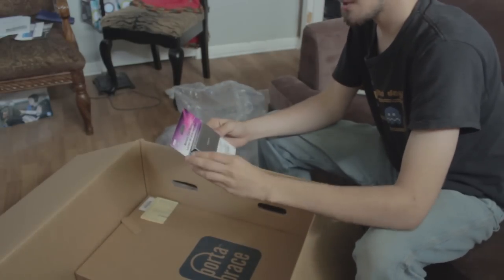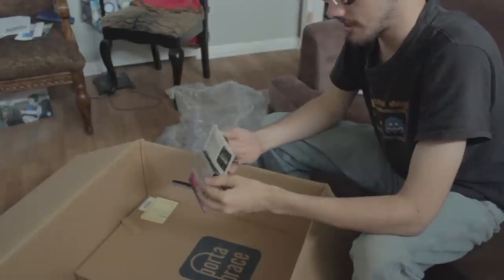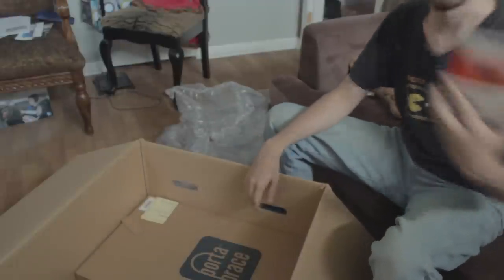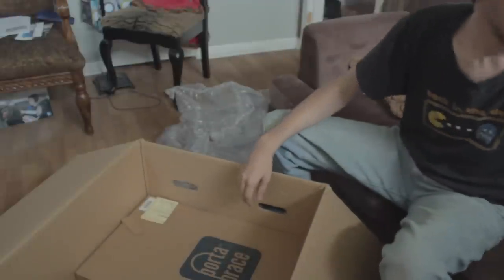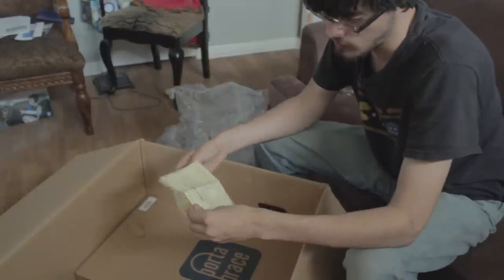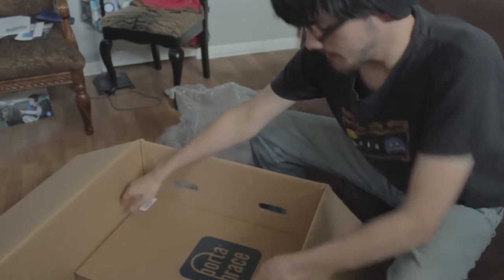And we got a USB card reader that I guess I need — not really. I mean, if I want to use the memory stick, yeah, I guess so. This is the warranty for Sony stuff; I guess that's for the headphones.